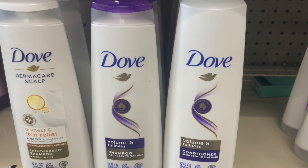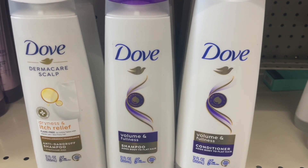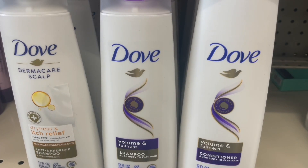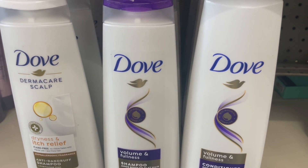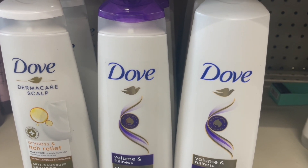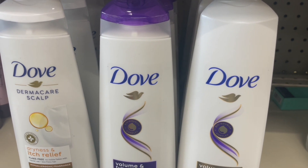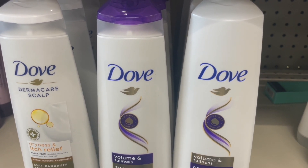It's been a while since we've got a decent deal on Dove hair care. This week they are buy one, get one 50%, and when you buy two you get a $5 extra care buck. My store has these priced at $5.29, so I'm going to buy one for $5.29, the second rings up for $2.65. So I pay $7.94, get back a $5 extra care buck, making them $1.47 each. And you can submit your receipt to Fetch Rewards for some bonus points.